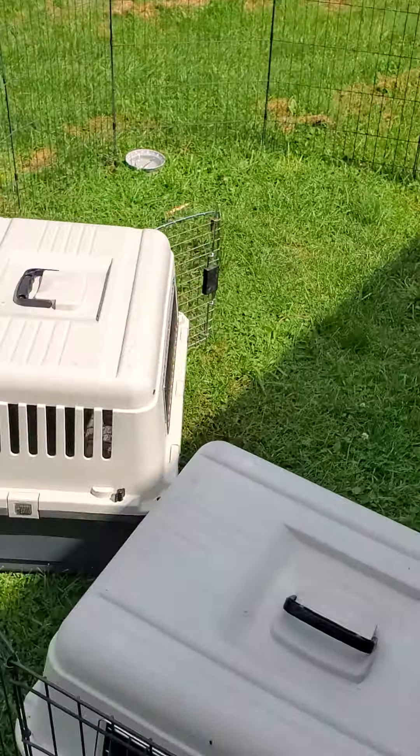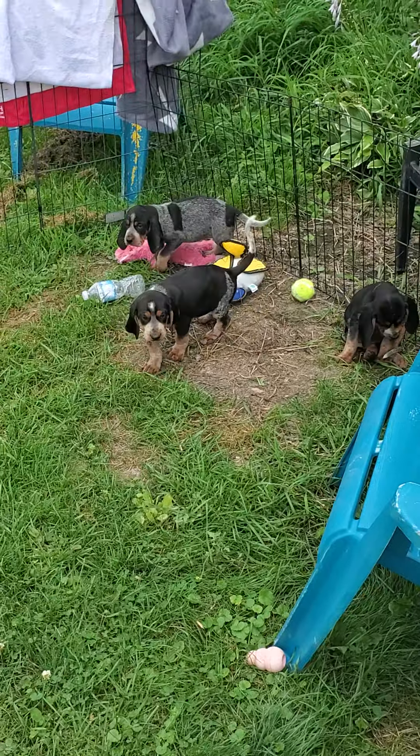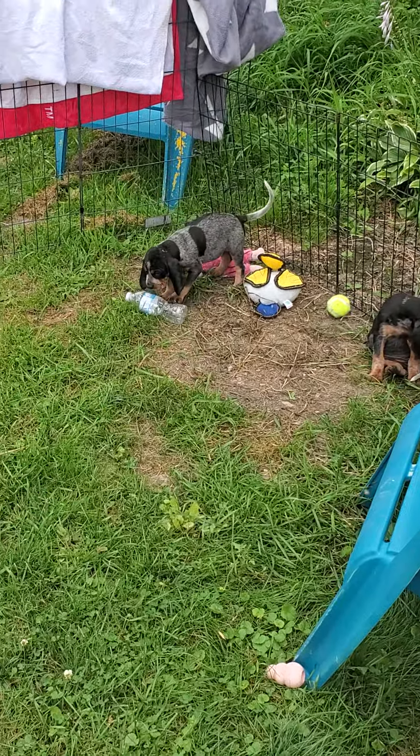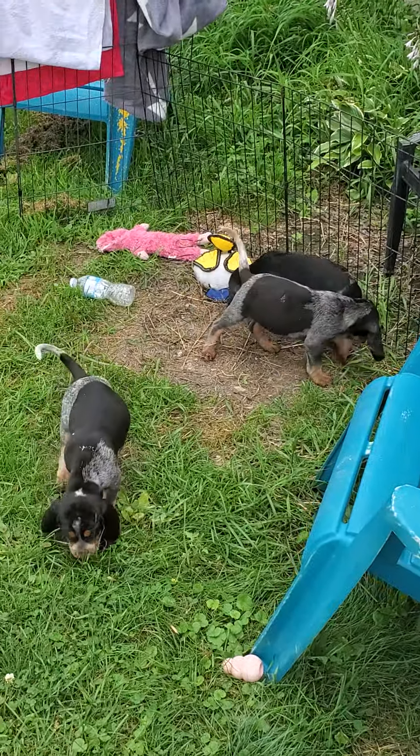So I'm just back from the vet. I just got the pups out here and some of them are out already. One had the big tennis ball in its mouth. Somebody dropped their water bottle. They're all good.